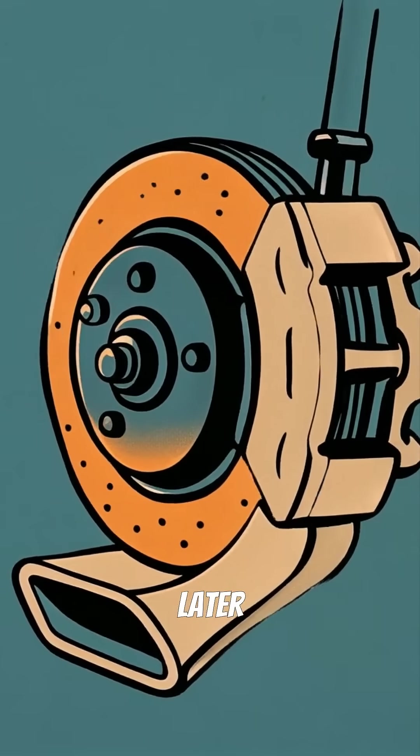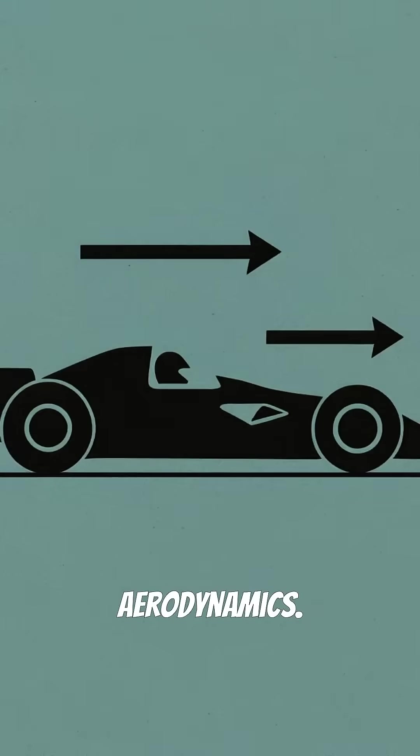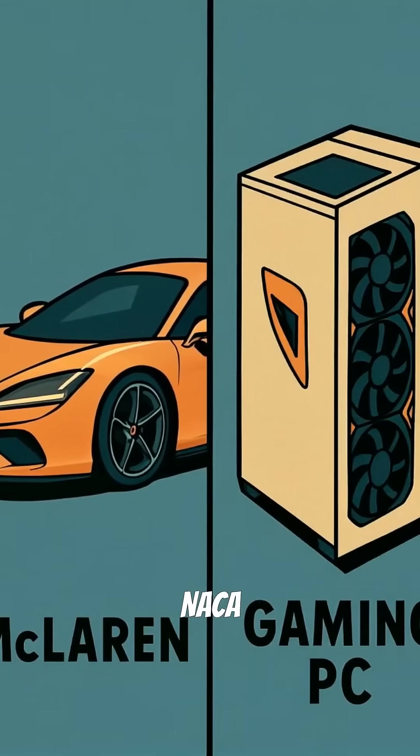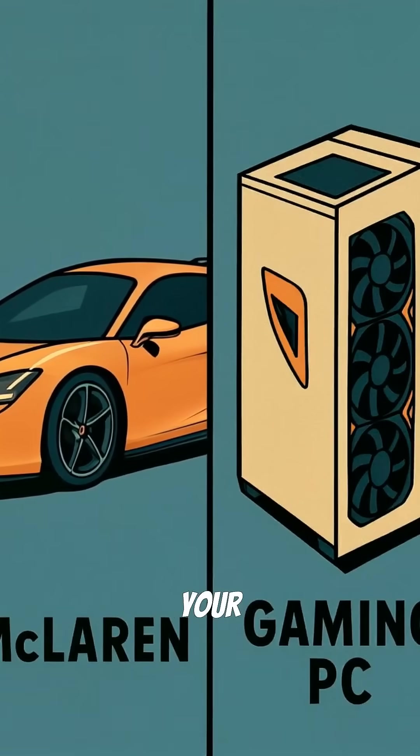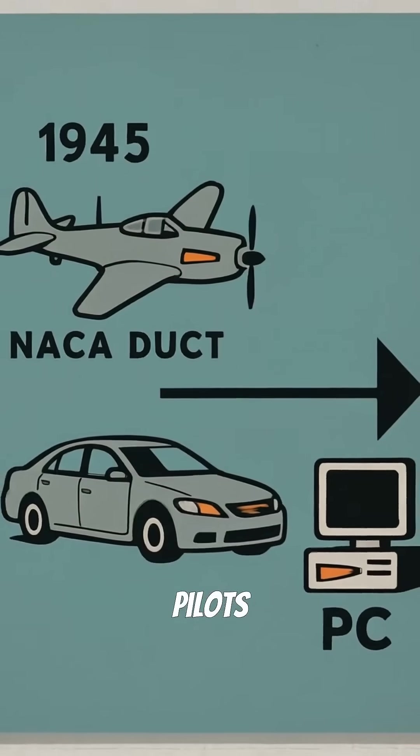Racing teams discovered this decades later and realized it was perfect for cooling brakes and engines without hurting aerodynamics. Now you'll find NACA ducts everywhere, from McLaren supercars to your gaming rig's case, all because some brilliant engineers needed to keep pilots alive.